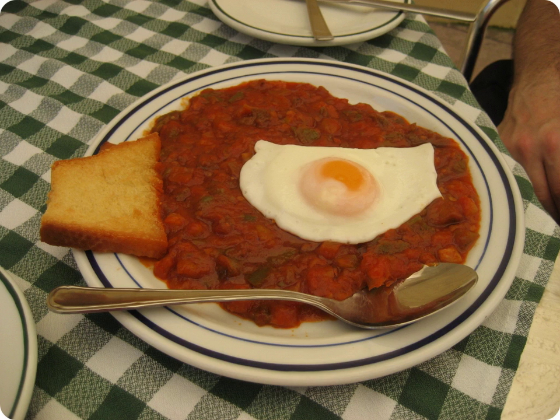It is often served with bread, a fried egg on top, or with pieces of cured ham. It is also used as the filling for pasties and tartlets. The dish is sometimes formally named pisto manchego, from its origins in the historical region of La Mancha.